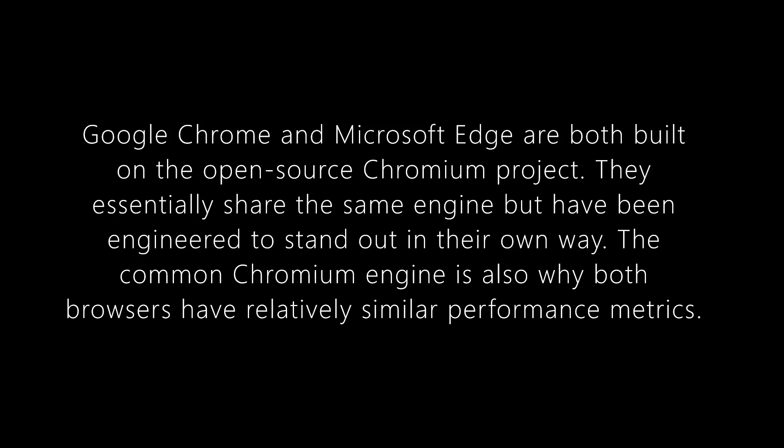Google Chrome vs. Microsoft Edge Engine. Google Chrome and Microsoft Edge are both built on the open-source Chromium project. They essentially share the same engine, but have been engineered to stand out in their own way. The common Chromium engine is also why both browsers have relatively similar performance metrics.